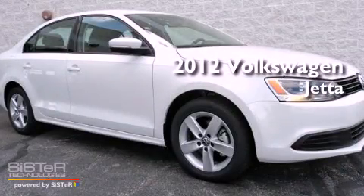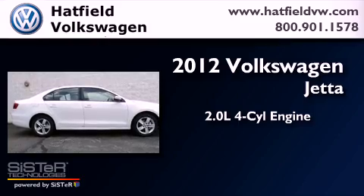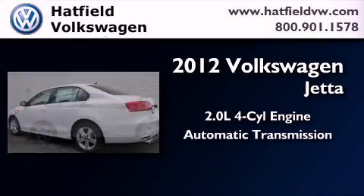This is a brand new 2012 Volkswagen Jetta. It features a 2.0-liter four-cylinder engine and an automatic transmission.